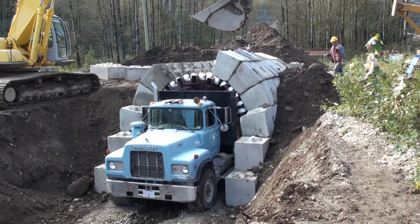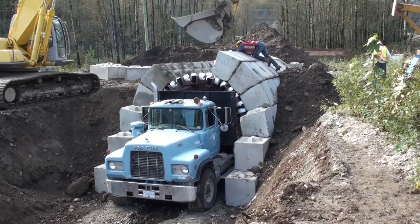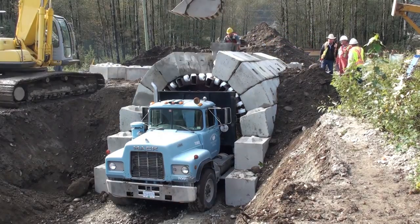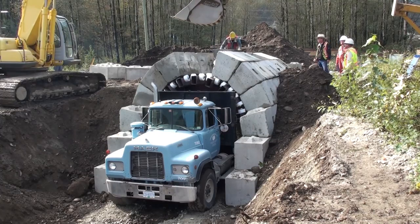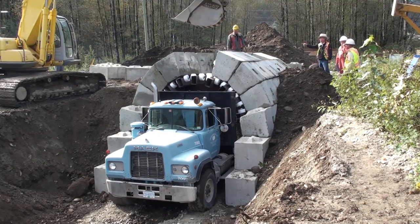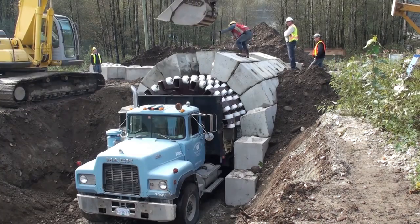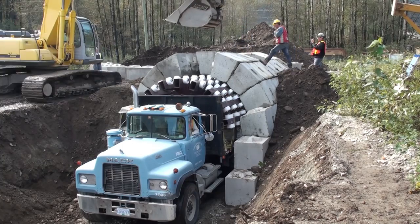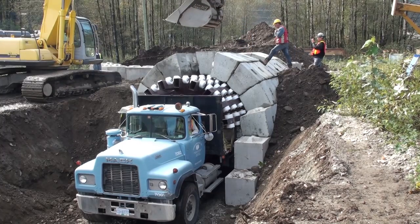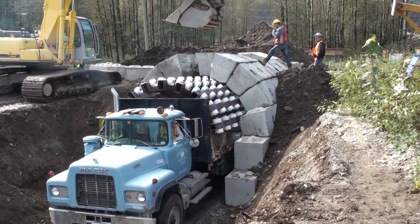The advantages of the LockBlock Zipper Truck System for tunnel construction are numerous. Firstly, it significantly reduces construction time compared to traditional methods. The interlocking blocks can be assembled rapidly, streamlining the construction process and enabling quick completion of the tunnel. It can build a quarter-mile archway in only 24 hours with no need to wait the usual curing process of 28 days. Secondly, the LockBlock System ensures the durability and stability of the tunnels, as the interlocking design creates a solid and robust structure that can withstand various environmental conditions, ensuring the safety of those using the tunnels.